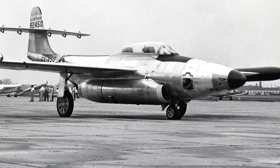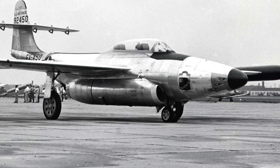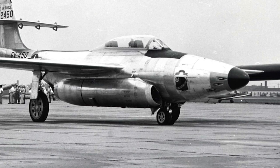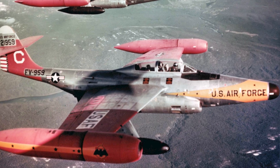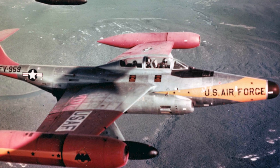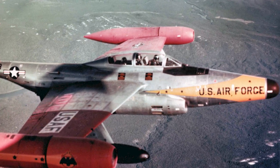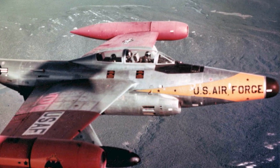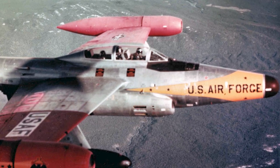The F-89B suffered major problems with the engines and other systems, and was soon replaced by the F-89C. However, the problems continued and all F-89s were grounded. The F-89D entered service on October 23, 1954. It had no cannon, but featured a new fire control system, an upgraded radar, and a computer. It was armed with two pods of 52 2.75-inch FFAR rockets each. F-89E, F, and G versions were proposed but never built.